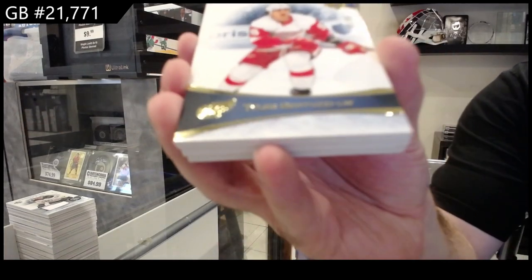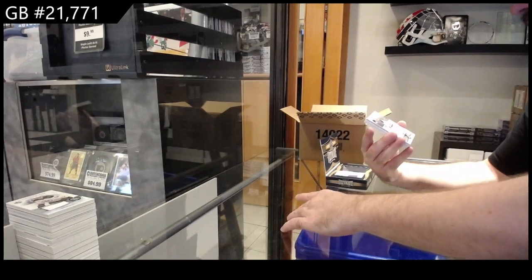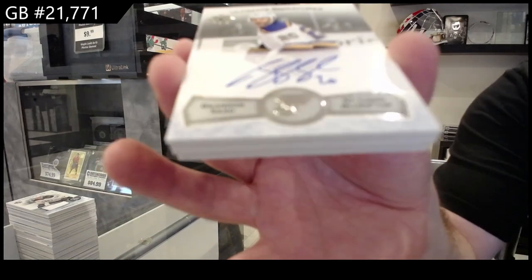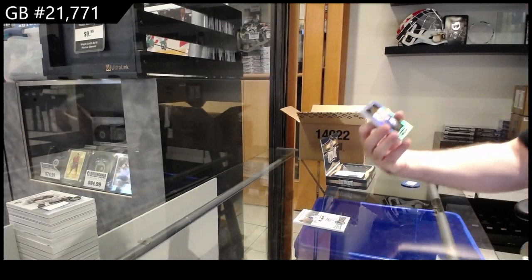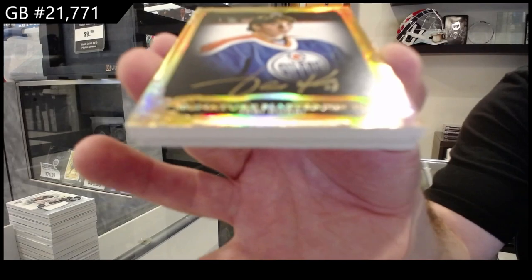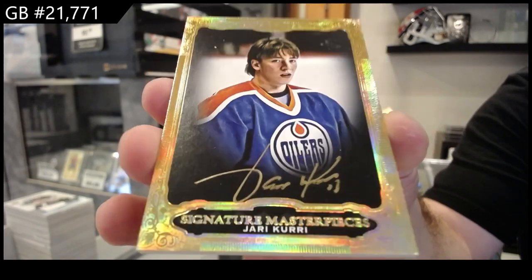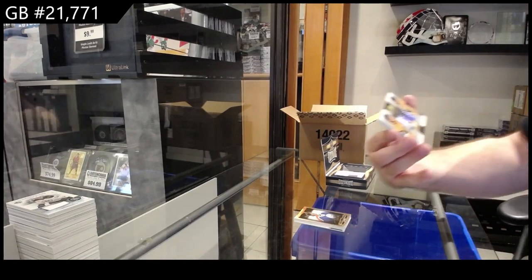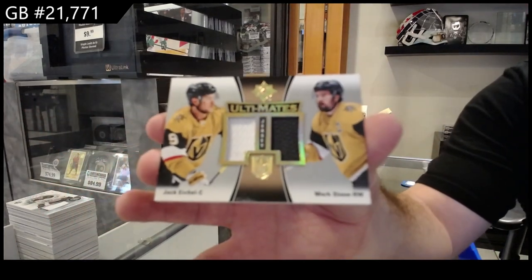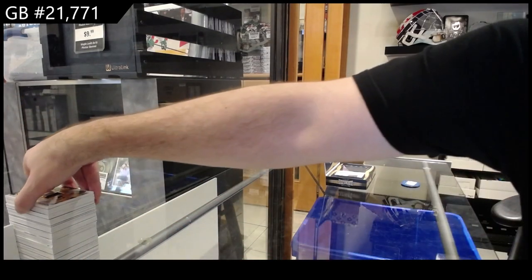We've got a 99 Bertuzzi for the Red Wings. We've got an ultimate signatures of Sod for the Blues. We've got another good one — signature masterpieces, Jari Kurri for the Oilers. And we got an ultimate of Eichel and Stone for Vegas, dual jersey. Well, nice masterpieces in this case so far.